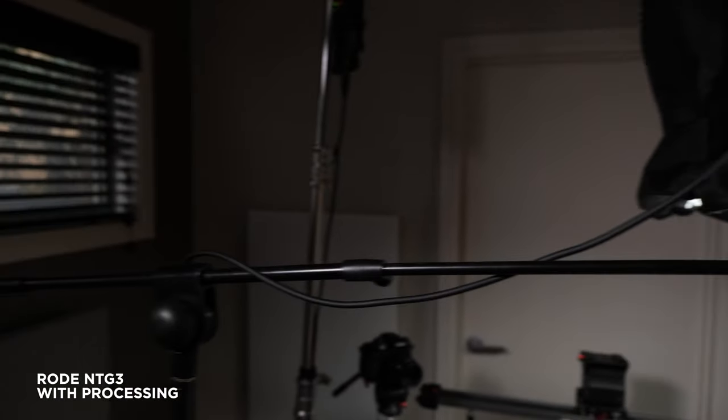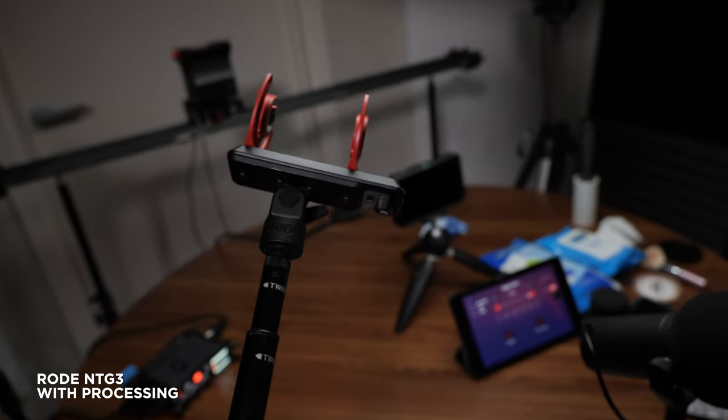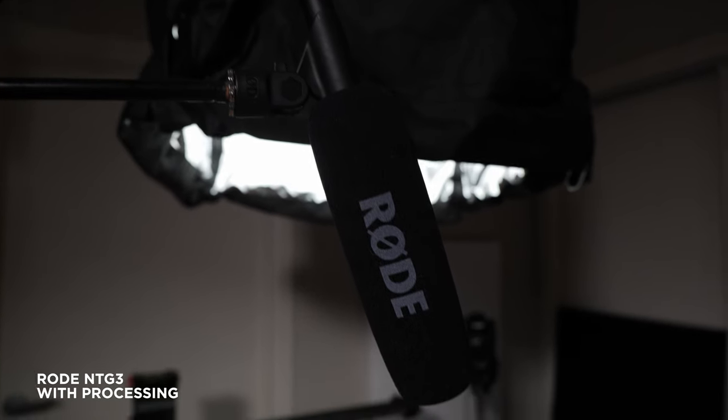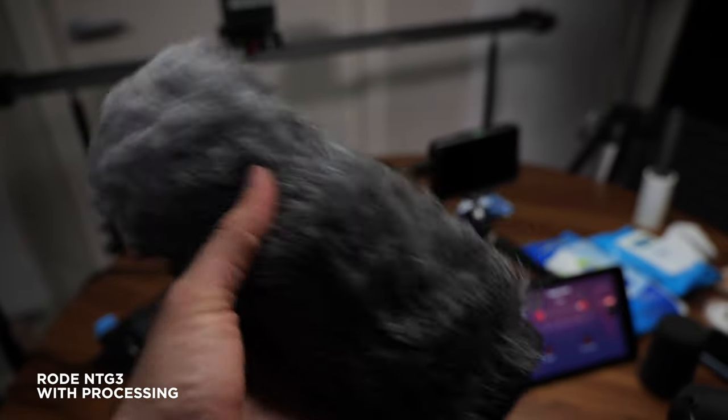This is what the Rode NTG-3 sounds like unprocessed, and this is what it sounds like with processing. Right now we have the NTG-3 on a stand, but if you need to be mobile, you can attach it to a boom pole and follow your subject. There are also a couple of windscreens we use with the NTG-3: the windscreen that comes with the microphone, and this windscreen also known as a dead cat, which is the Rode WS-7. We use this windscreen when recording outside, as it does a great job removing the rumble of wind.